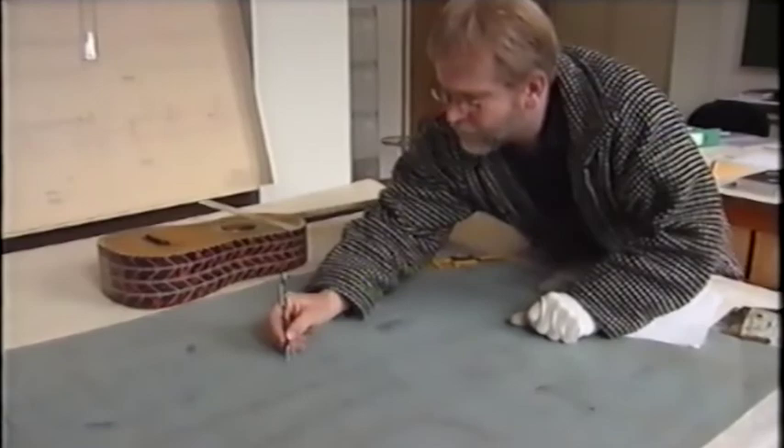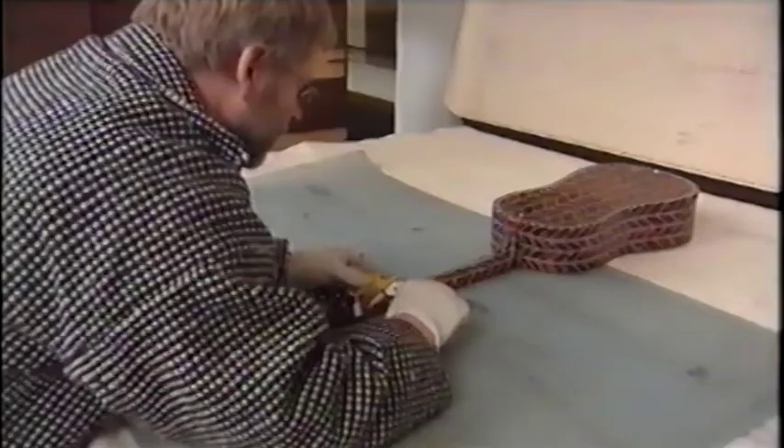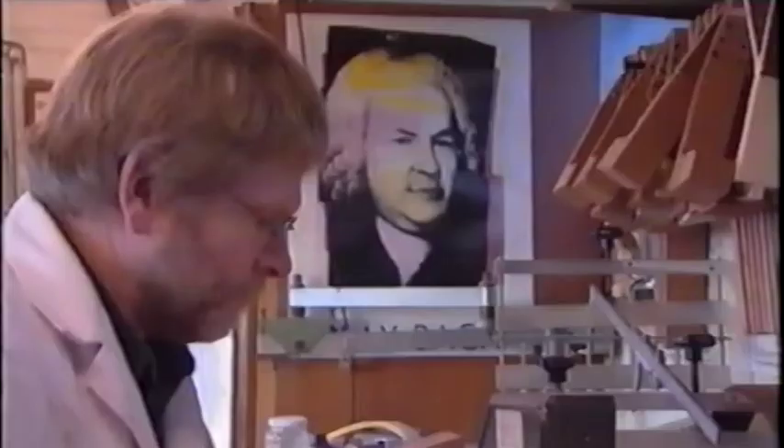One thing led to another. A large assignment to build a baroque guitar took Anton to the museum. All attention was focused on an original Jean Vauboam baroque guitar from 1699. The real work of pencil, paper, and ruler began, forming the basis for the baroque guitar to come.